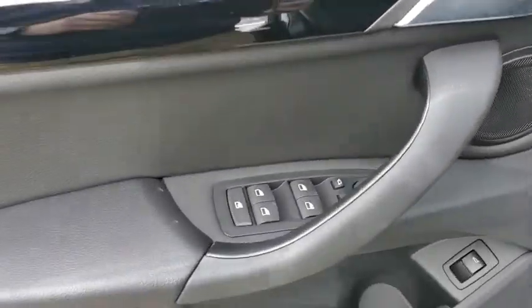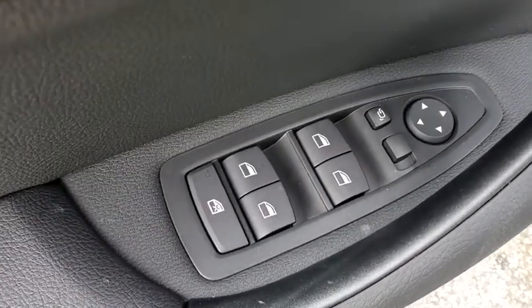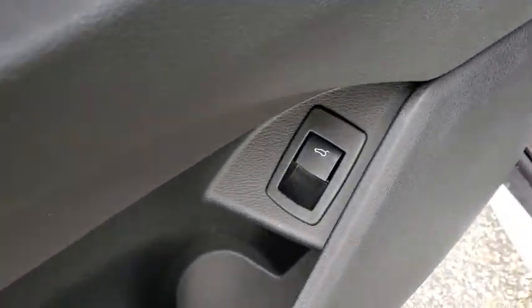Bluetooth, leather-wrapped steering wheel, power steering, adjustable steering wheel, cruise control, four-wheel disc brakes, floor mats, keyless start, aluminum wheels.